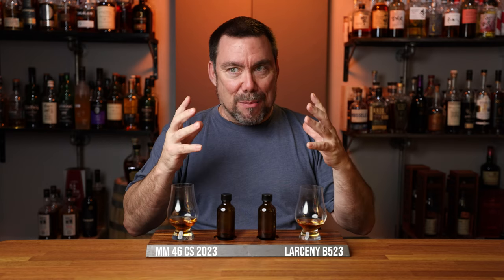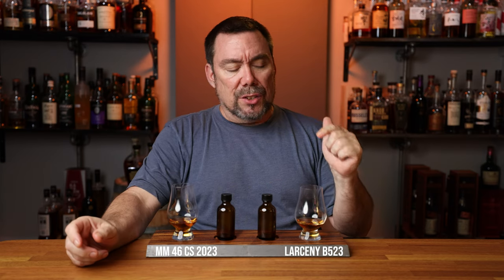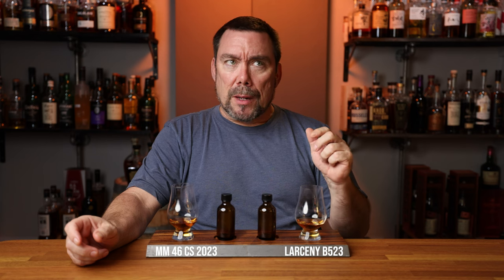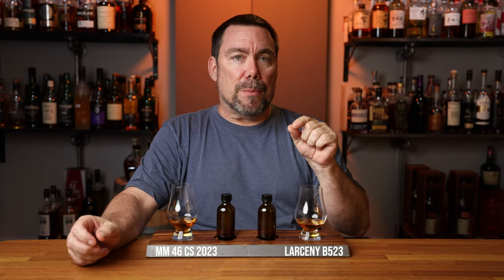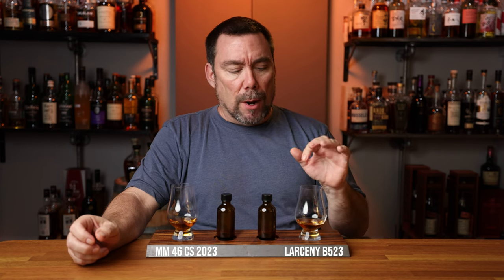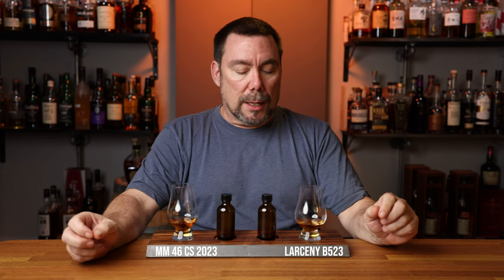Even though this might be a contradiction, it is soft on the palate but there's an explosion of proof. I do get a cinnamon spice. That cherry note is there, and kind of a peppery note. I have a hard time picking out the difference between an ABV spice and a pepper spice, but right now I'm leaning toward a pepper spice. That's really good — I like that quite a bit.